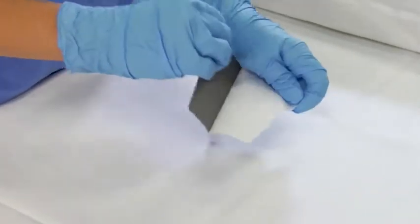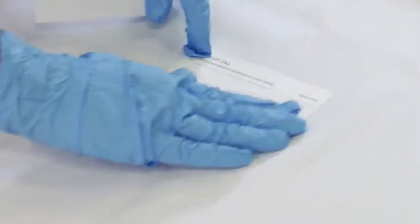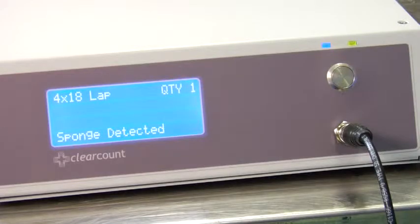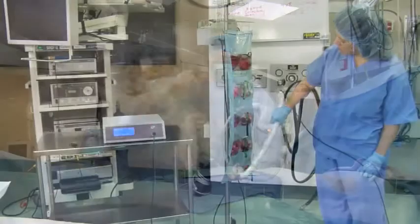An optional smart tag, placed under the patient, provides feedback that the SmartWand is reading through the depth of the patient. The system locates sponges in the patient, providing type and quantity, or may be useful in locating missing sponges within the OR.